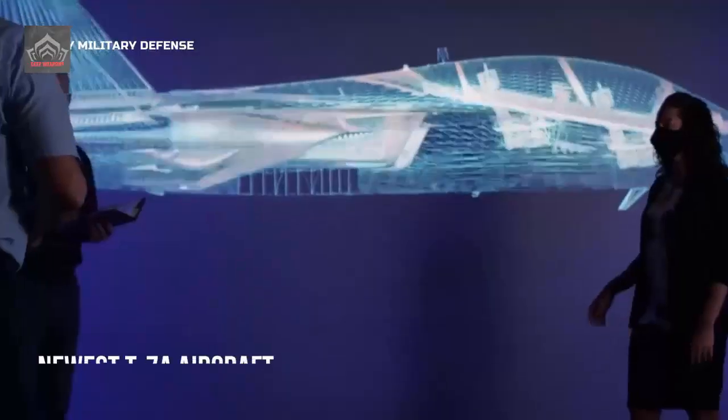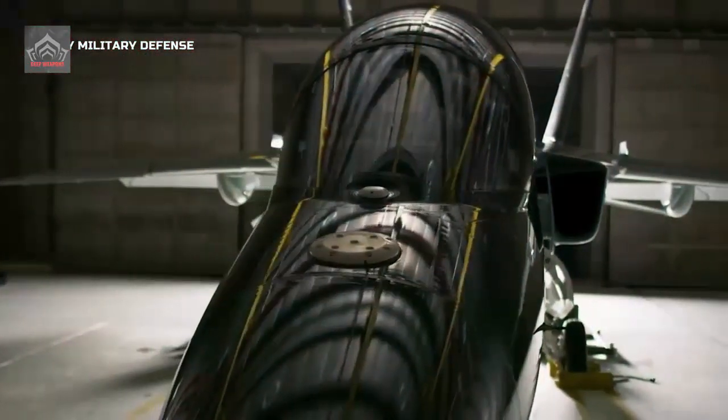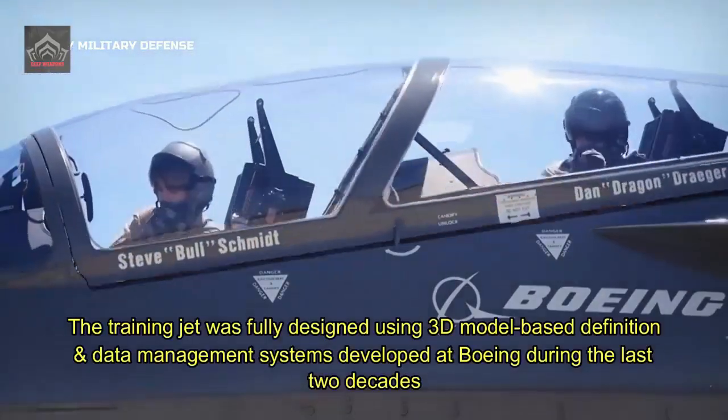T-7A is a Boeing-Saab cooperation that has lasted the better part of a decade. The two companies together designed, developed, and built a new advanced pilot training system called T-7A, designed in accordance with U.S. Air Force military future fighter and bomber pilot training requirements. The specific T-7A variant is dedicated for the U.S. Air Force.